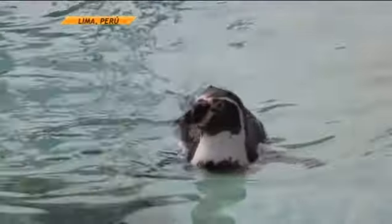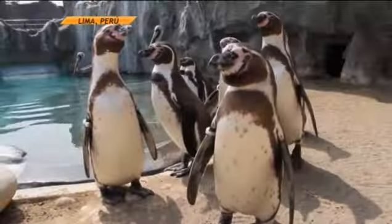In Lima, the capital of Peru, in the Parque Zoologico of Huachipa, there is this singular penguin — a species cataloged in risk of extinction.